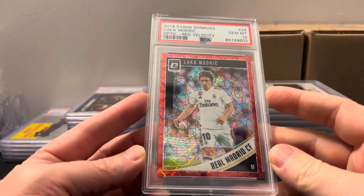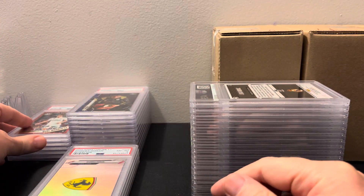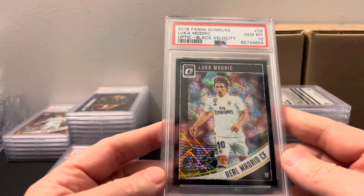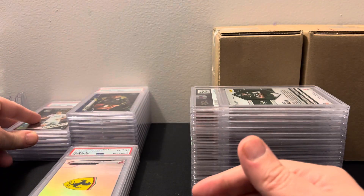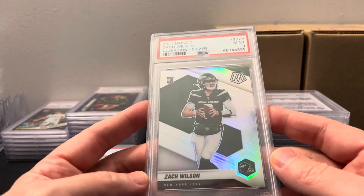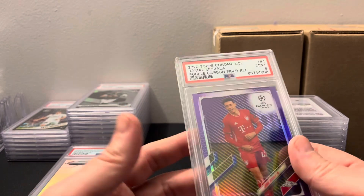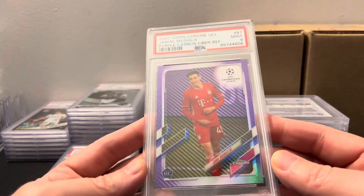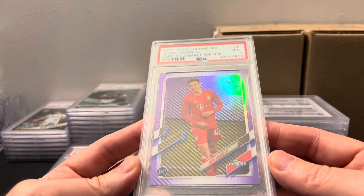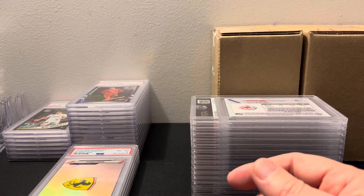That card unfortunately is not a good one. Then we got Luka Modric — red velocity from Donruss, numbered to 50. Beautiful cards, man. They need to make this set again. Gem mint 10 — gorgeous. Then we got Zach Wilson — I think this is the variation silver. Really cool card, unfortunately got the nine. I actually think the mosaic silvers are better than the prism ones. Then another Jamal Musiala — I thought this would get a nine because of the centering, and it did get a nine.